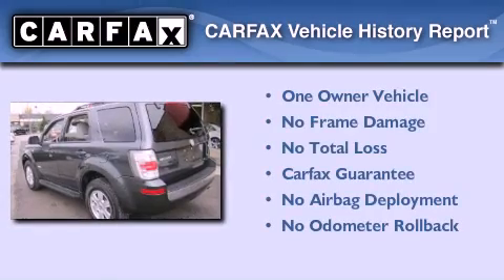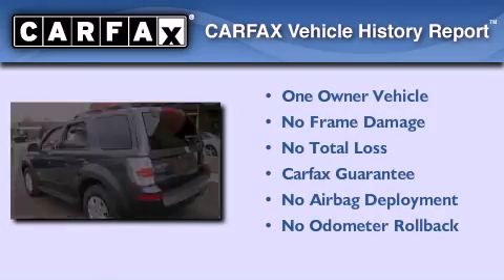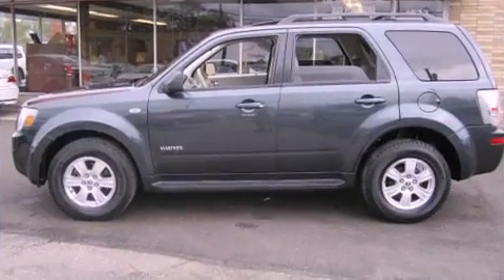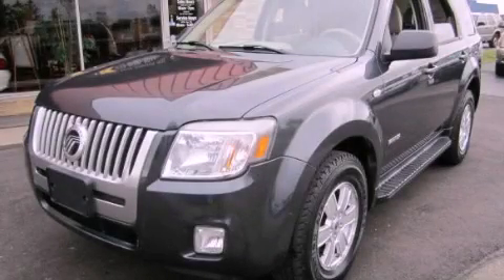This Mercury has had only one owner and it qualifies for the Carfax buy-back guarantee. Contact us today and schedule your opportunity to see this vehicle in person.